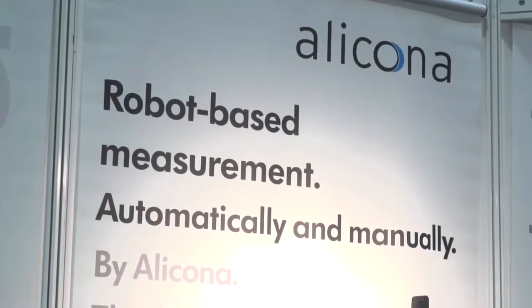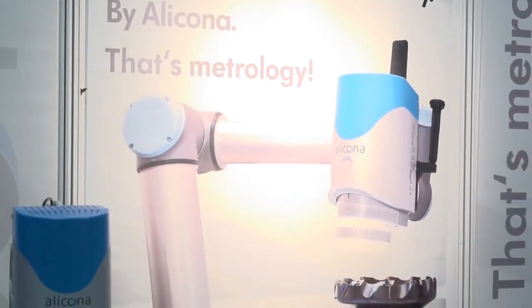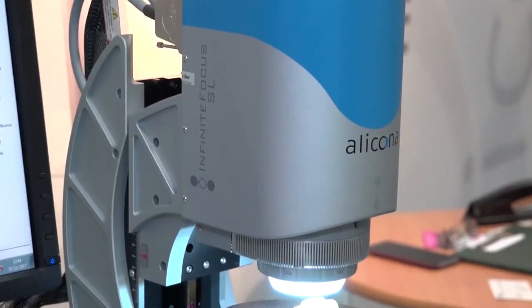Brian, we're here on your stand at Advanced Engineering 2017 — can you tell me the benefits of being here and exhibiting? Yeah sure Mark, the Advanced Engineering market is very important to Alakona. We have a range of products which are designed to service this market in terms of metrology, and we see many of our key customers here.